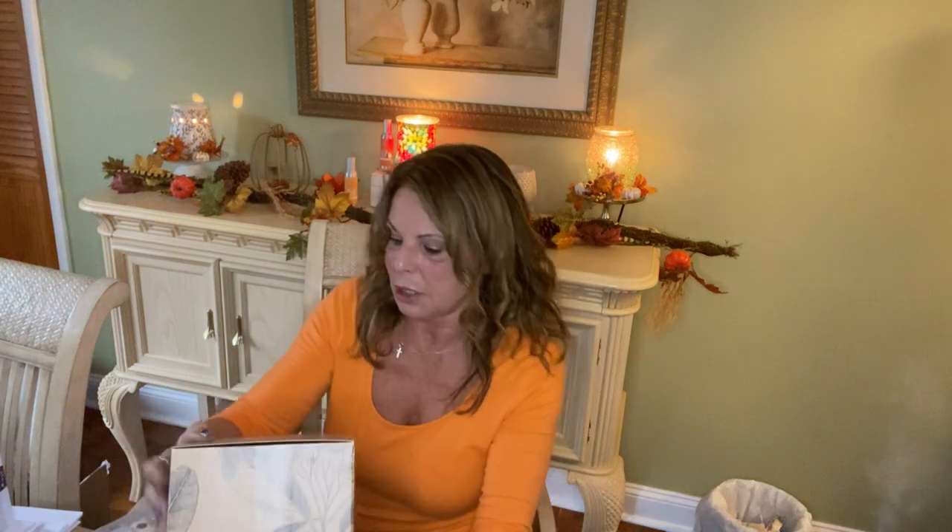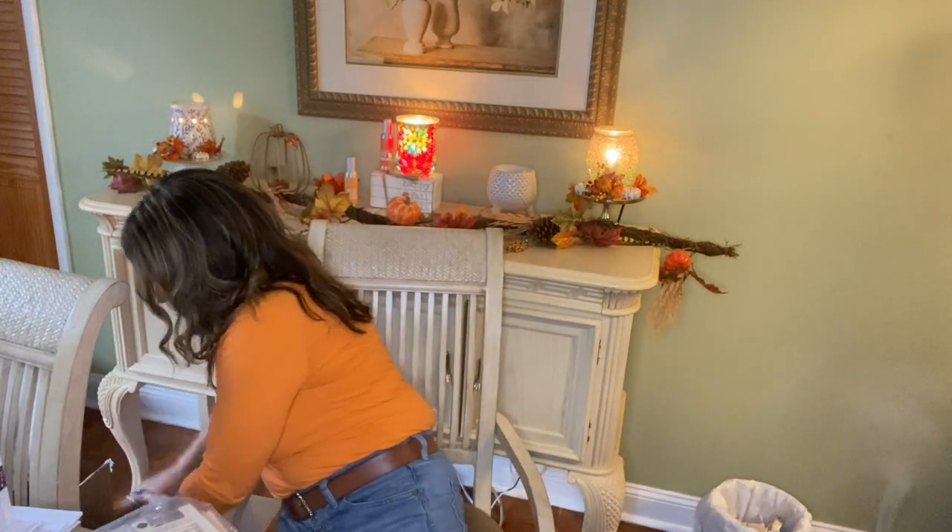As soon as I end this video, I am out the door. This has all been sitting in my foyer for about a week — because of work I couldn't get everyone's orders out, but I've got to do that now.